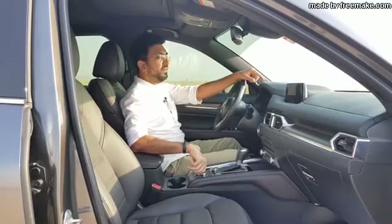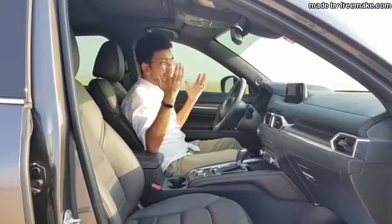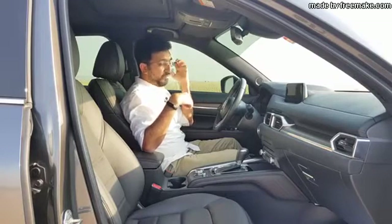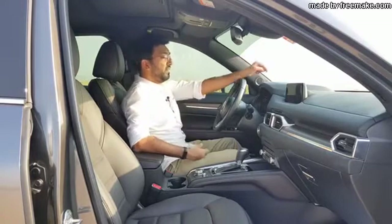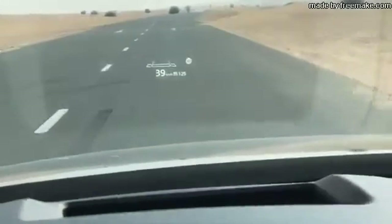In terms of connectivity, this car comes with Bluetooth, auxiliary, USB, Android Auto, and Apple CarPlay. The car also comes with a 10-speaker Bose music system, and it is one of the best I've heard — I don't usually dwell on audio systems, but this one really caught my attention. The clear, surround sound quality coming from all around you is genuinely impressive.